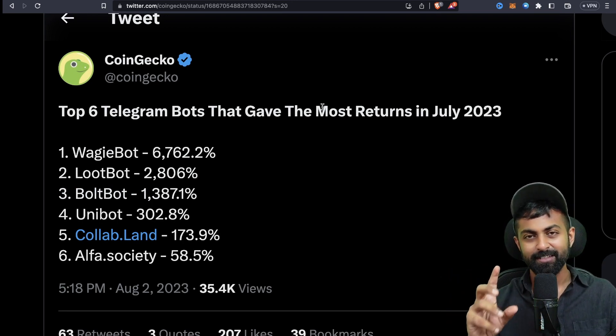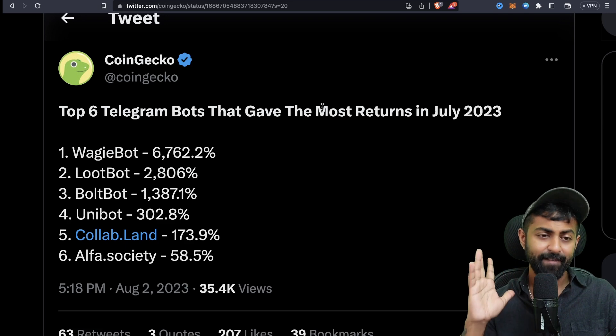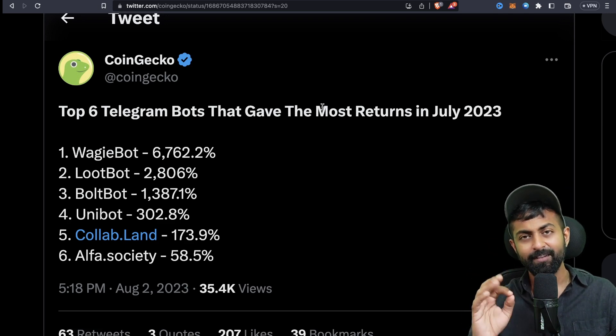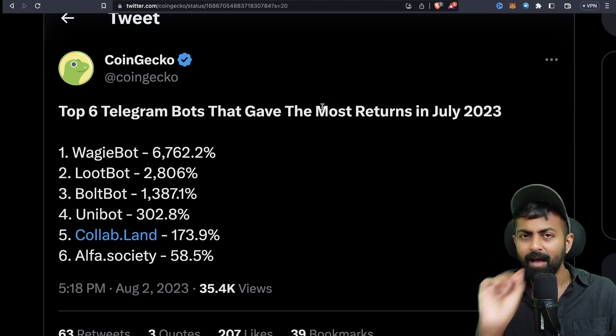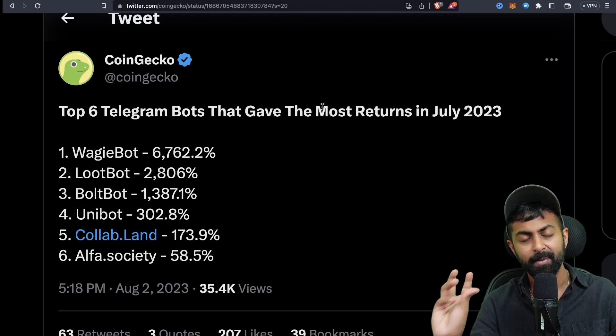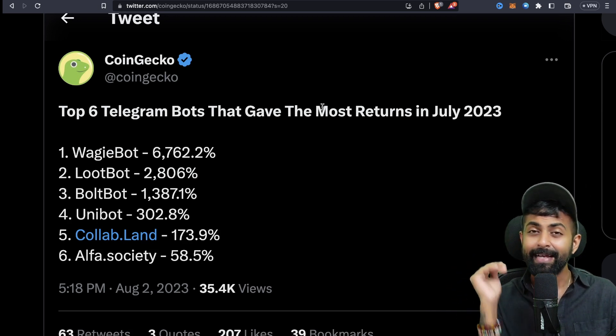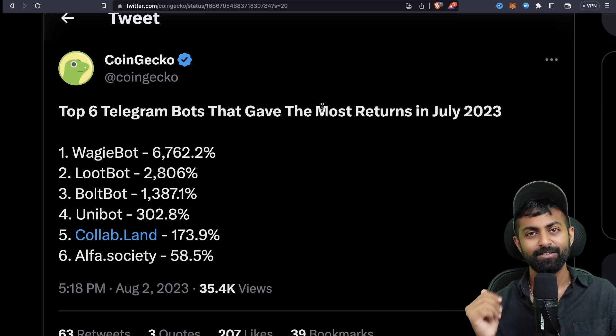The last news comes from Telegram bots: the top six Telegram bots that gave the most returns in July 2023. I'll do a detailed video but if you want to check them out, you can potentially make a lot with them. Telegram bots are working in a very interesting way — you don't need to use Uniswap or 1inch; you can trade directly from your Telegram message page. How cool is that?